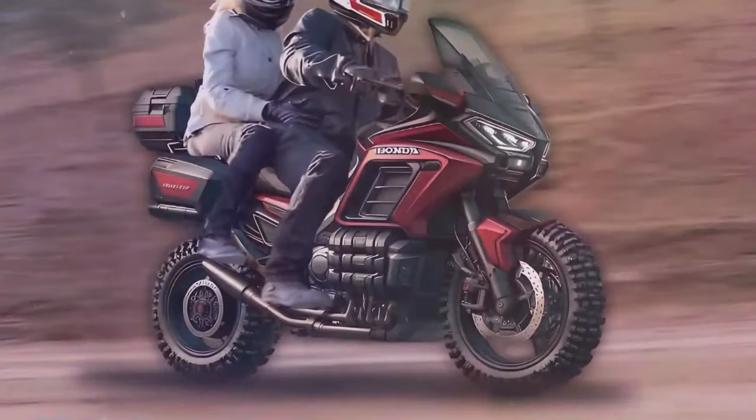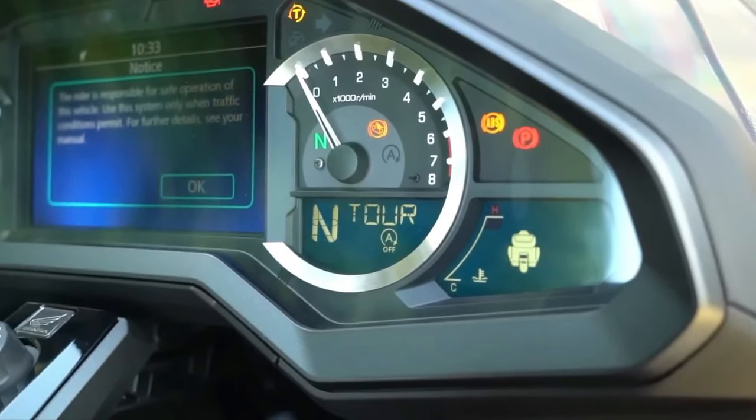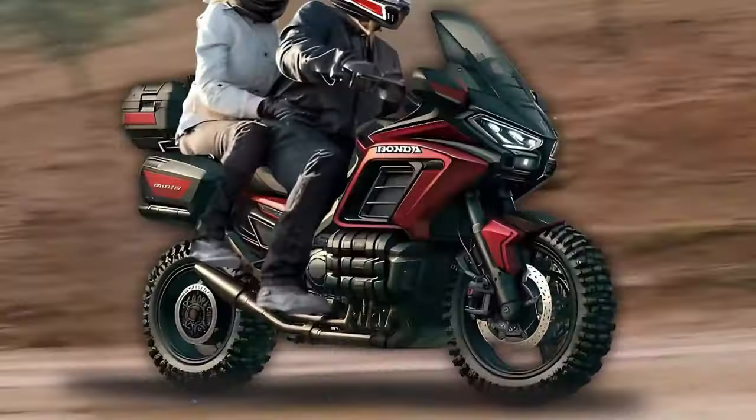Designed to venture off the beaten path, the GL1800 Adventure comes with wire spoke wheels, knobby tires, and protective accessories like engine guards and skid plates, enhancing its off-road prowess.